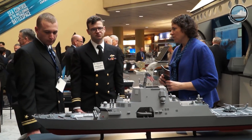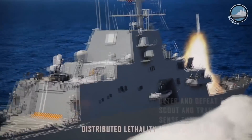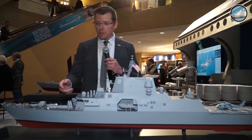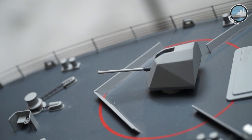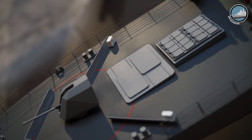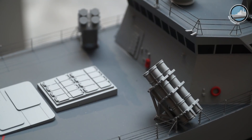Lockheed Martin unveiled today a new scale model showing their offering for the US Navy FFG-X program. The model is using the LCS hull form, Freedom type. It is fitted with a 57mm Mark 110 main gun, space for Longbow Hellfire surface-to-surface missiles, 16 Mark 41 vertical launch systems, and 8 surface-to-surface anti-ship missiles — Harpoon or NSM.